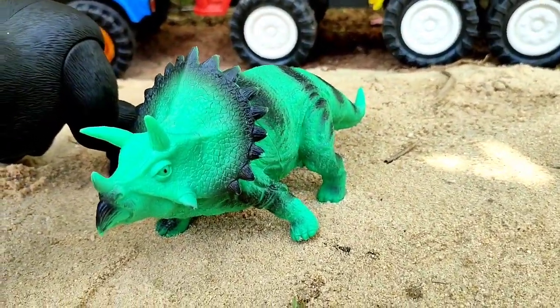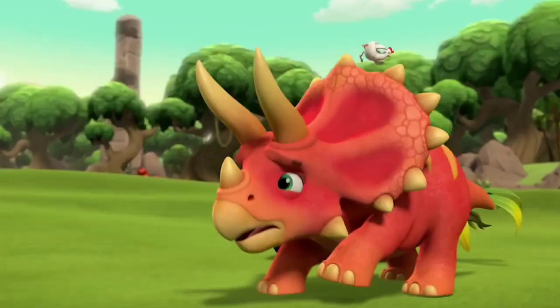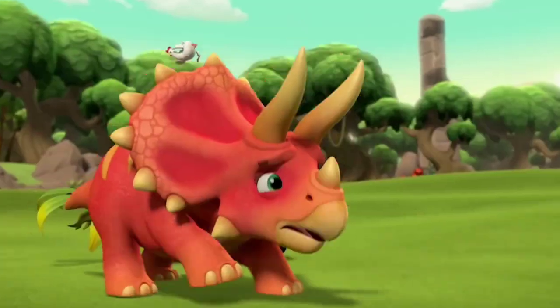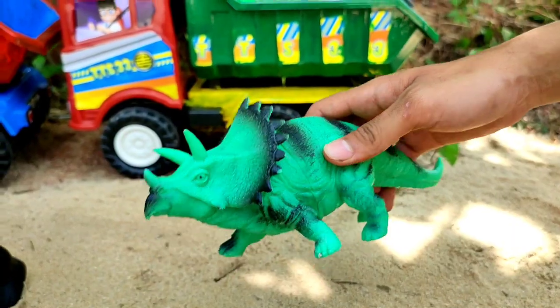Ini ada triceratops! Bagus sekali triceratopsnya. Kita angkut ke truk.